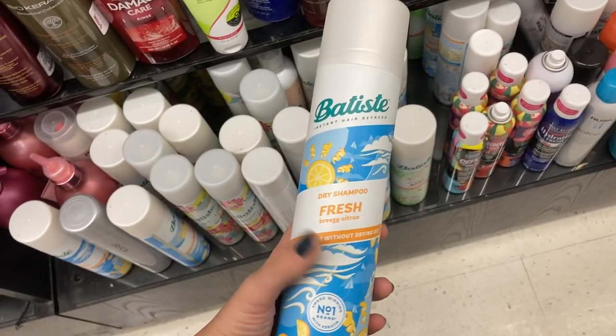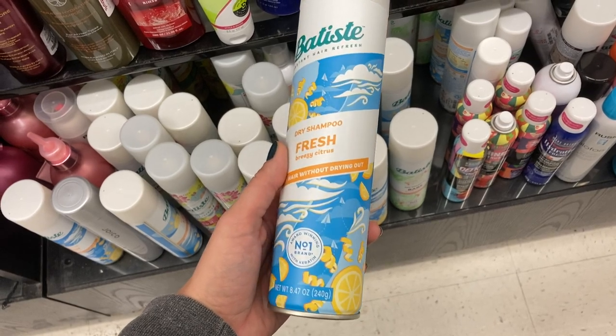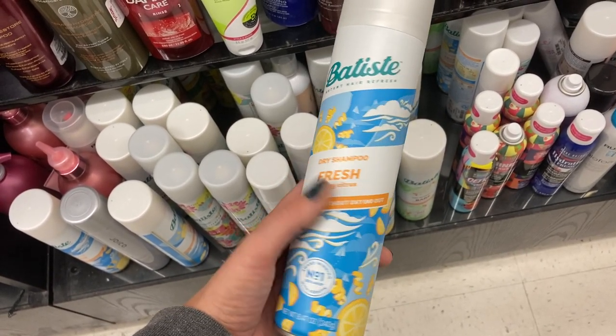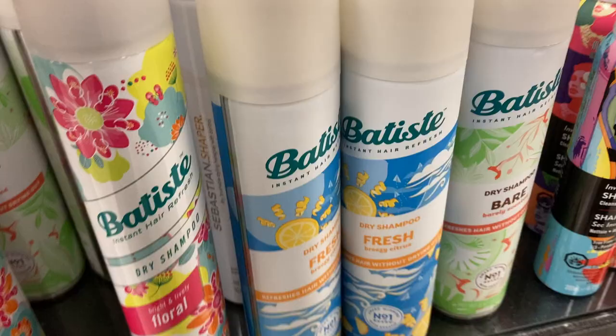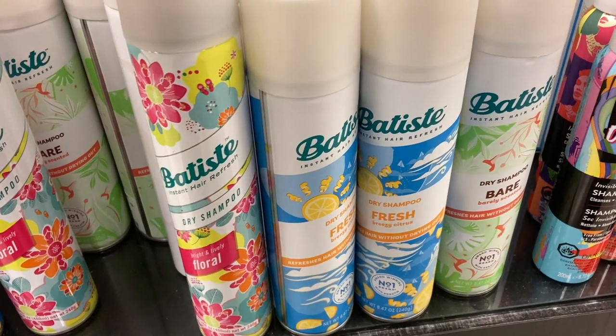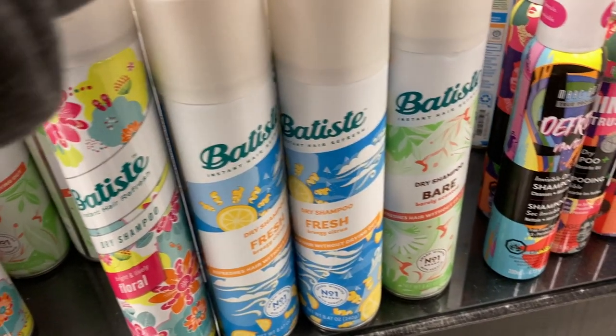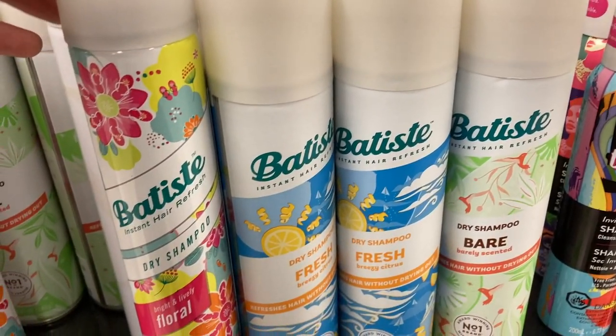And then this was pretty cool — they have new packaging for Batiste dry shampoo. I think it's new packaging; it's just very different from the original and it's $8.99, same price. But it is smaller than the original, so I'm not sure if that's just new packaging or a different product — let me know if you know the difference.